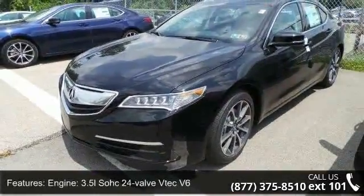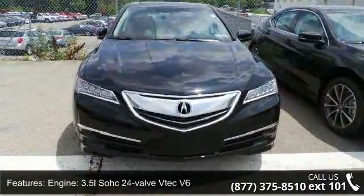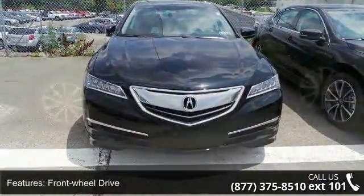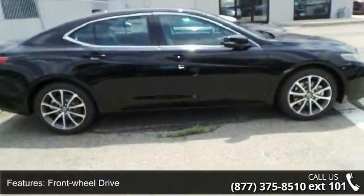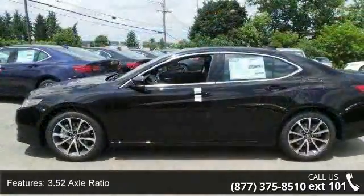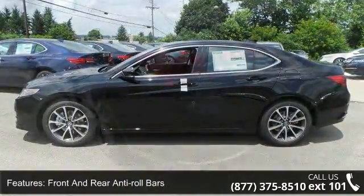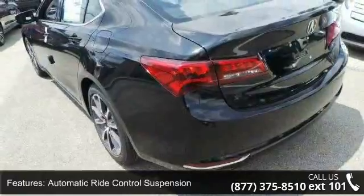Some of the top features included with this vehicle are: engine — 3.5L SOHC 24-valve VTEC V6, front wheel drive, 3.5 axle ratio, front and rear anti-roll bars, automatic ride control suspension, electric power-assist speed-sensing steering, and quasi-dual stainless steel exhaust.